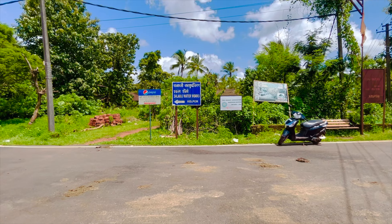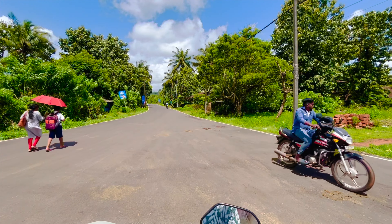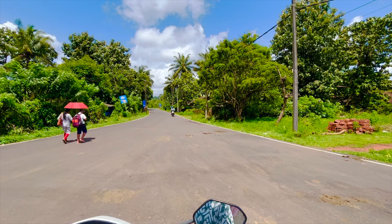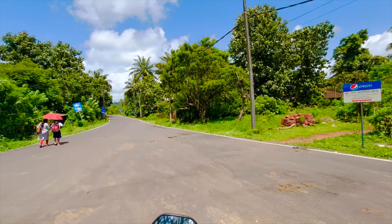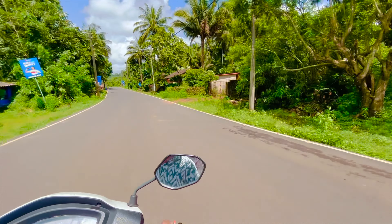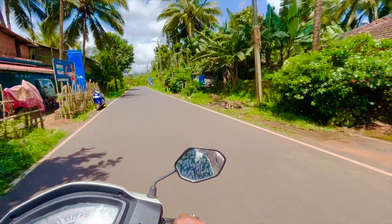So this is the way to the dam and it is not on Google Maps. Please ask the locals — they will guide you the correct way, otherwise you will get lost because Google is showing a wrong location. From here it is 4km as per the locals. I will update you.